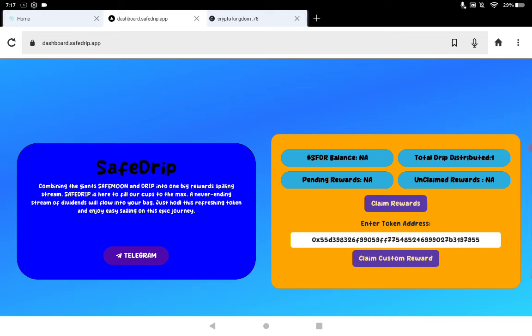Not much to say yet other than it's custom dual reward. You do get Drip, but the second reward is custom. Very cheap to claim because it's on BSC. Other than that, it is brand new as I mentioned earlier.